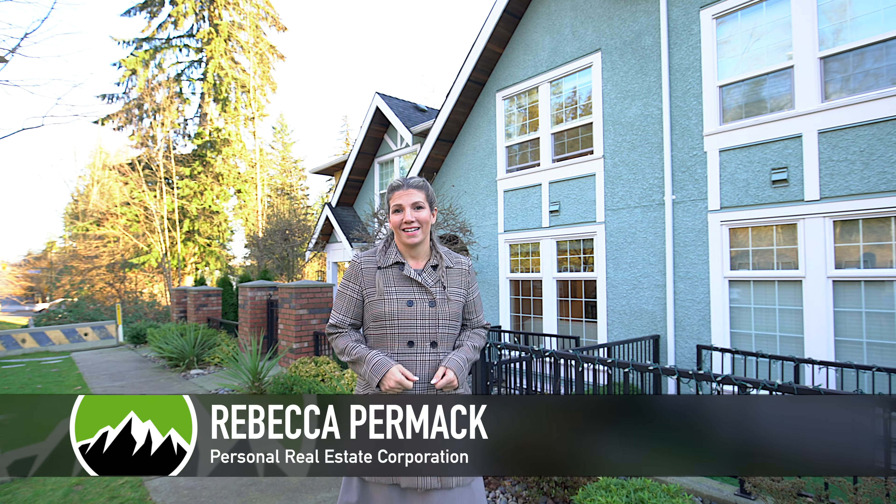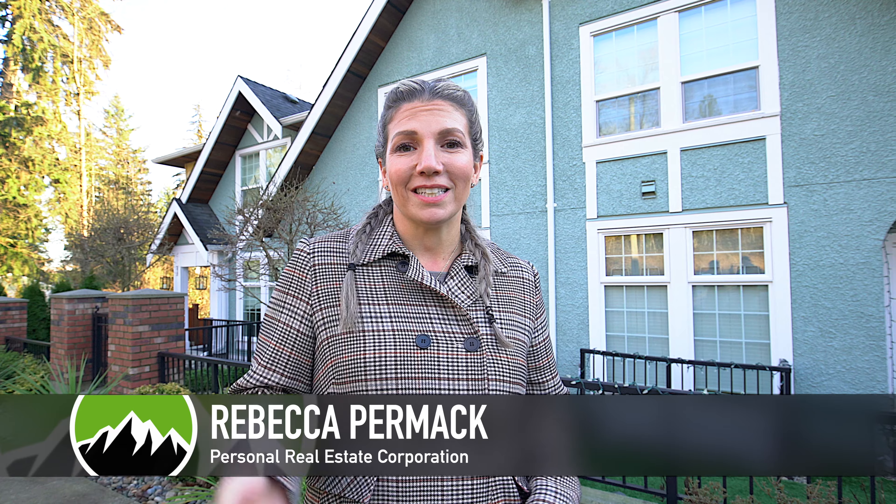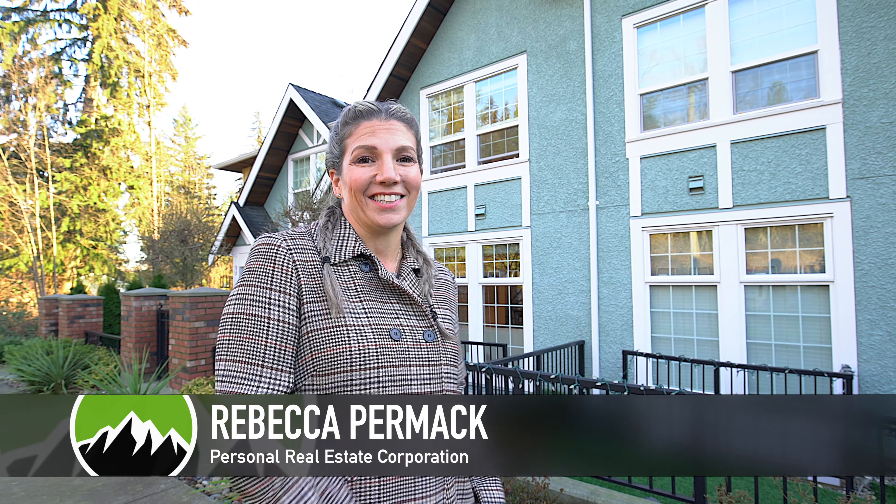Welcome to 3380 Mason Avenue. This four-bedroom, three-and-a-half bathroom row home on Burke Mountain is modern and bright and immaculately maintained. Let's go take a look.